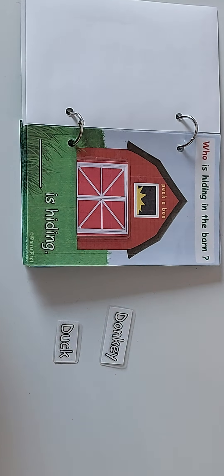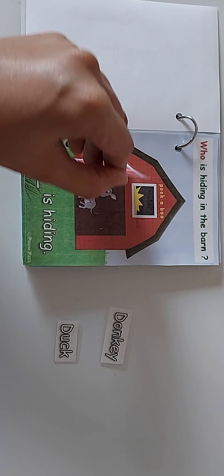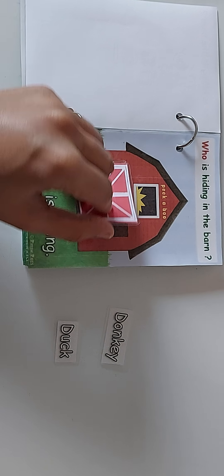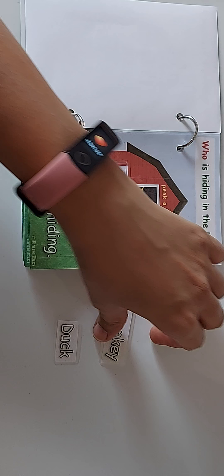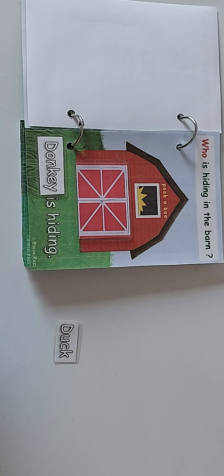Who is hiding in the barn? Peek-a-boo! Let's open the door and check out — oh, it's a donkey! Let's put the donkey over here. Donkey is hiding in the barn.